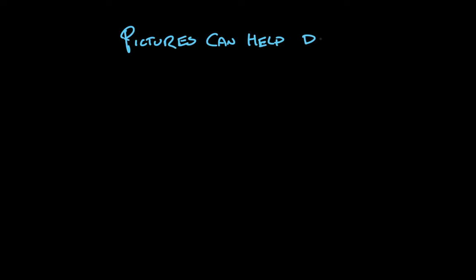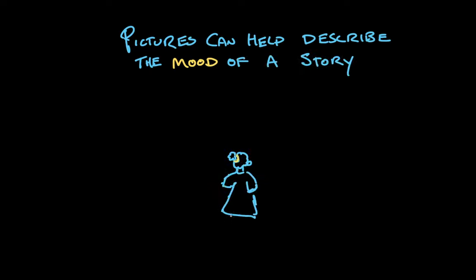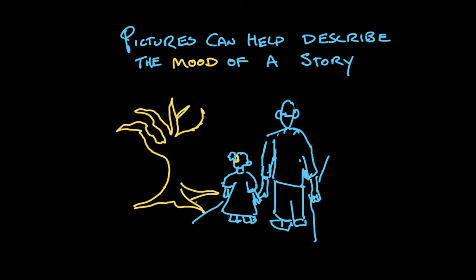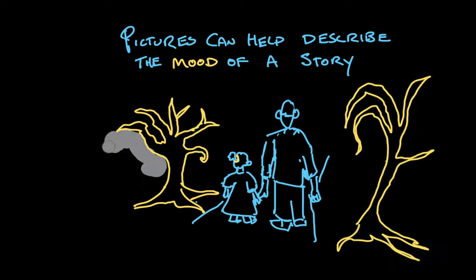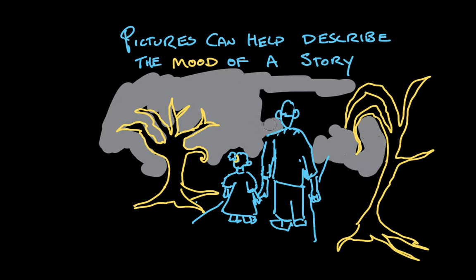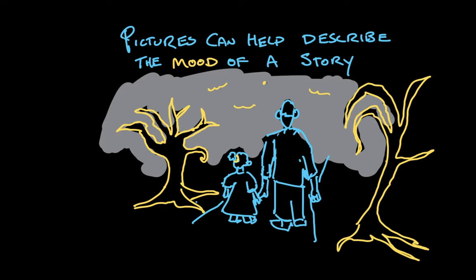Pictures can help describe the mood of a story, or how a story makes you feel. If I'm telling a story about a girl and her dad going for a walk in the woods, but then when you see an image of those woods and the trees are all spindly and black and the sky is a leaden gray — what does that tell you about the mood of the story? It's grim. It's creepy. It's a scary walk in some scary woods. The way the story feels can be expressed through the illustrations.